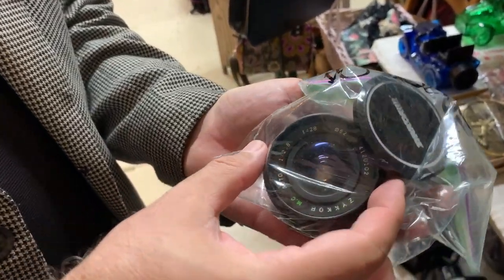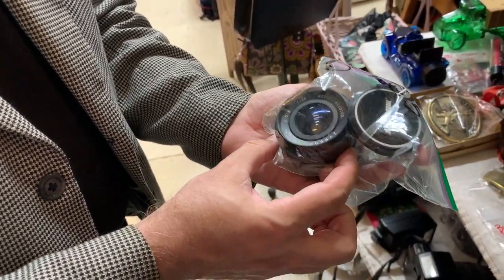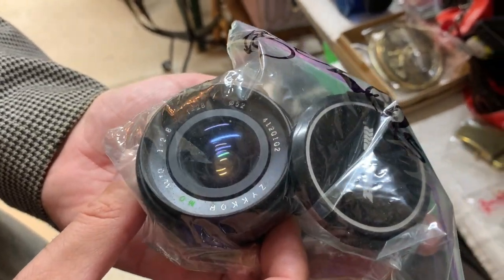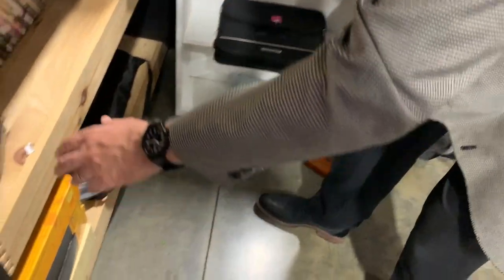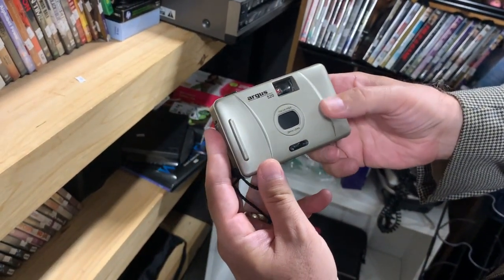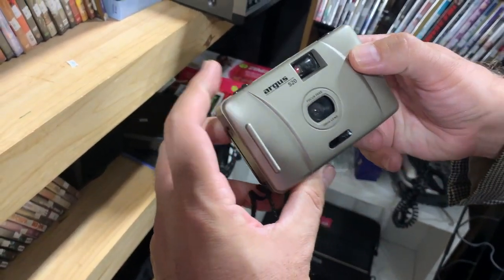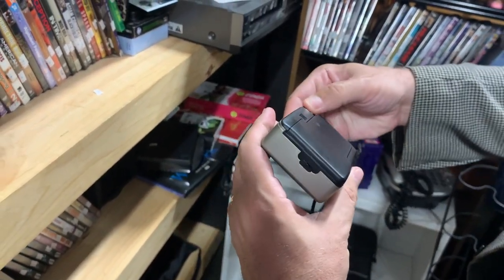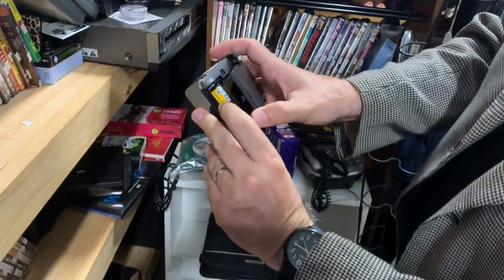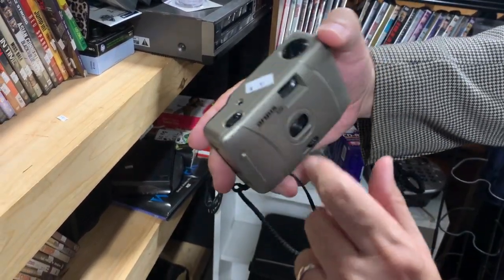We got a Zycor lens, 28mm f/2.8, five dollars. And an Argus 520 focus-free 28mm lens — shutter fires. Nope, there was film inside that I just exposed. 99 cents — that's coming home with me.